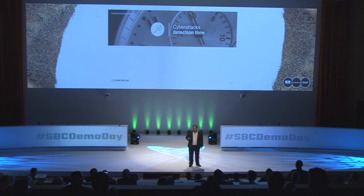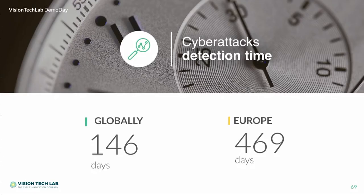Well, I will help you. A recent research found that the average time before attack detection is 146 days globally — almost three months. But in Europe, it's even worse. It's 469 days. I repeat: 469 days — more than a year. A real problem.